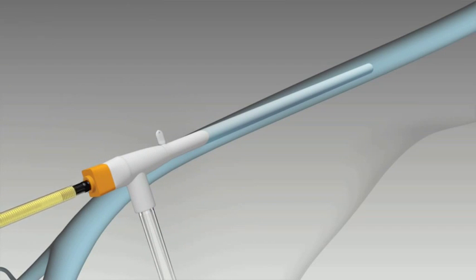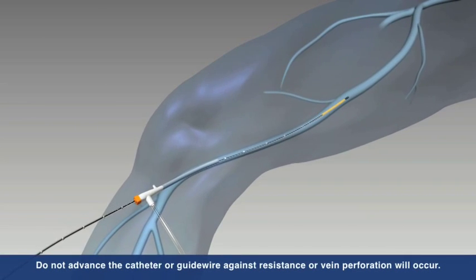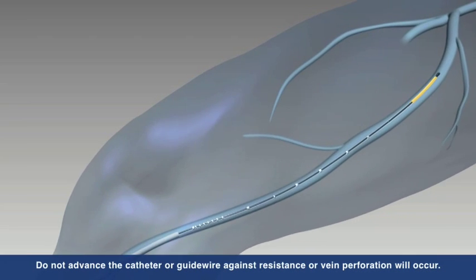The ClosureFast catheter is inserted into the vein and advanced up to the saphenofemoral junction, or the SFJ, and positioned 2 cm from the SFJ.